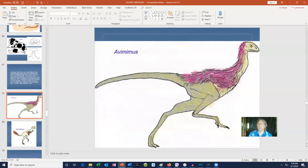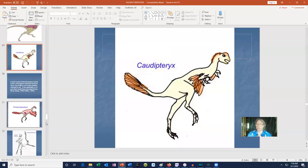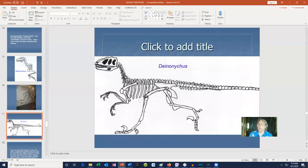Some of the theropod dinosaurs, in addition to having a downy covering of feathers, also had flight feathers. This would be more and more common as we start to get into the group most closely related to birds. Animals like Deinonychus and Velociraptor are cousins of birds. Notice their pubic bone is going backwards — even though they're saurischians. In birds the pubic bone goes backwards, and in the theropod dinosaurs most closely related to birds, the pubic bone goes backwards.